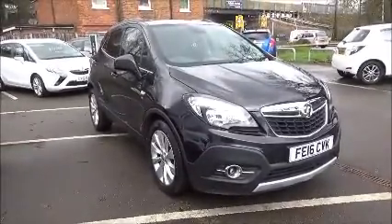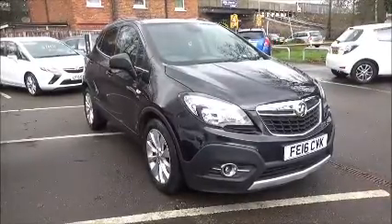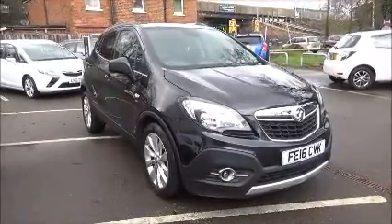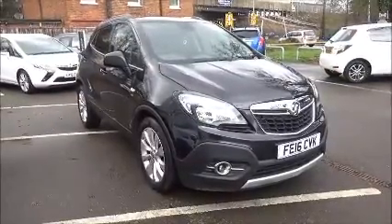This car has a warranted mileage of 13,667 miles. This car is a demonstrator and the mileage will increase. This model is an insurance group 16E and has a CO2 figure of 145, which equates to a road fund license fee of £145 annually.